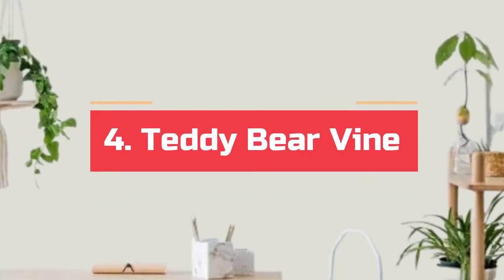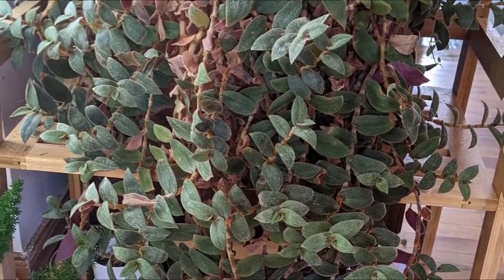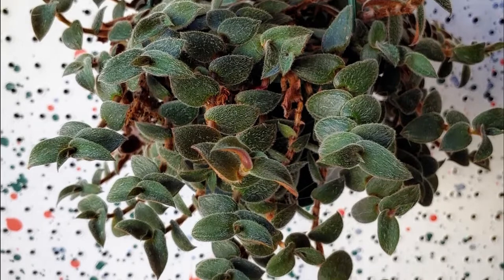Number 4. Teddy bear vine. This unusual indoor vine has long, creeping stems with tear-shaped, silver-green, fuzzy, soft leaves that plunge over the rims of the container. For best growth, plant it under bright, indirect light.